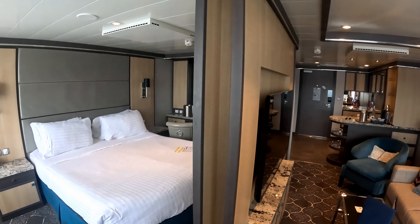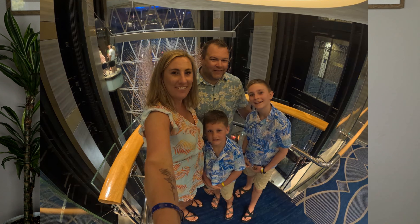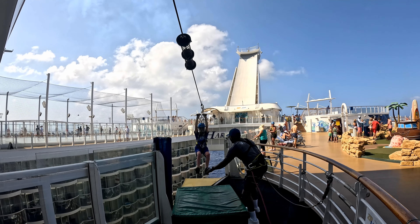Welcome back to Roses for Adventure. My name is Sonia and today I'm going to take you on a full walkthrough of one of the grand suites on board the Harmony of the Seas. If you've never been to our channel before, welcome. We are so glad that you are here. We are a fun-loving, adventure-seeking and travel-enthusiast family of four and we love sharing our adventures with you.